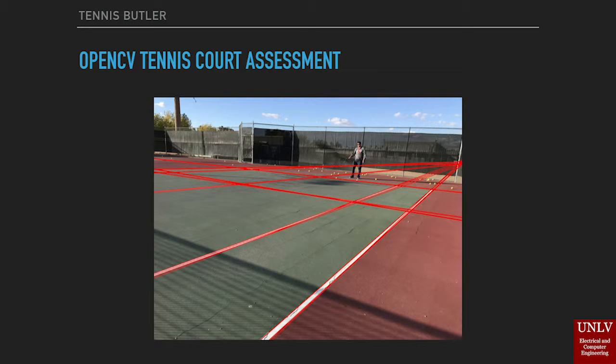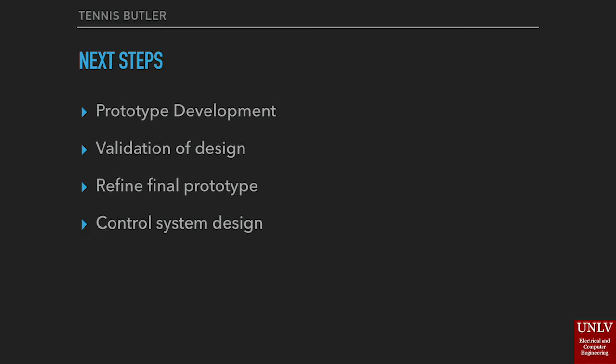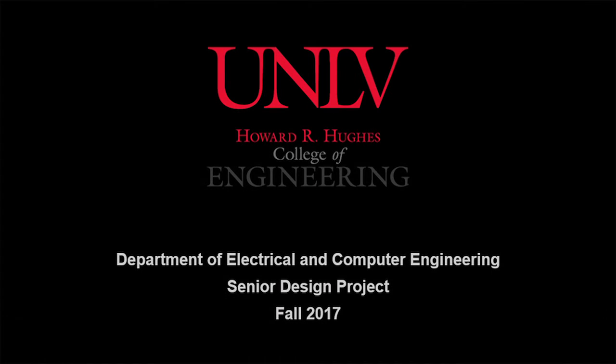Our next steps for the project are to rapidly develop a new prototype and validate our design. It will be necessary to refine this prototype based on real-world experience with the system. Additionally, control system design will be critical to the success of this project, both for controlling the speed of the drivetrain and for the thrower motors. This concludes our EE 497 presentation video. Thank you for listening.